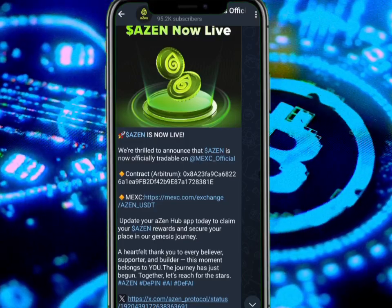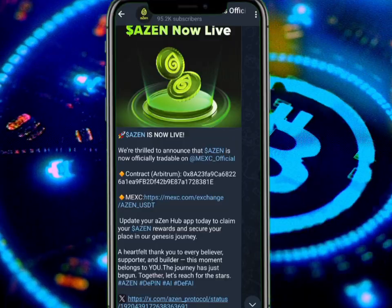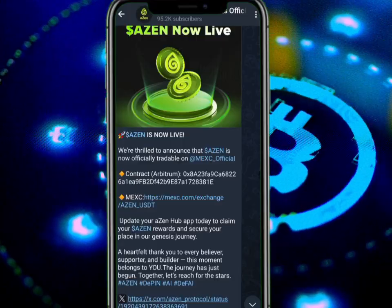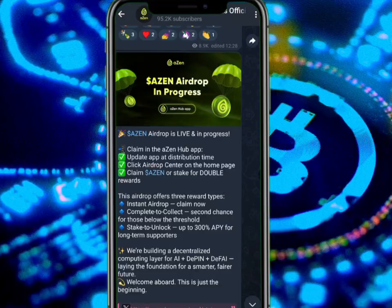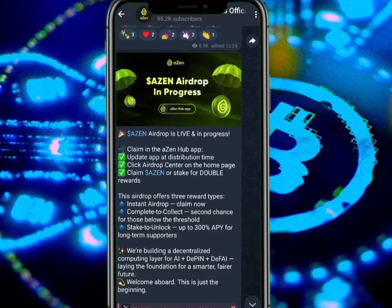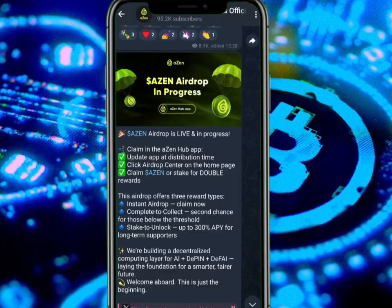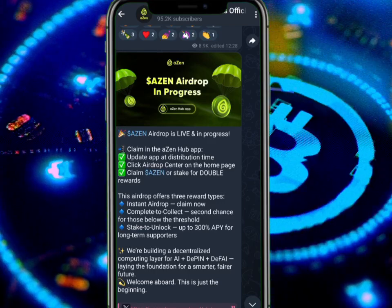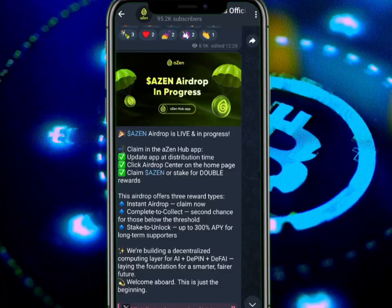Update your Azen Hub app today to claim your Azen reward and secure your place in our Genesis journey. A heartfelt thank you to every believer, supporter, and builder — this moment belongs to you. The journey has just begun. Now the most important information: the Azen airdrop is now live and in progress. Update your app, then click the drop center on the home page to claim. You can stake for double reward.